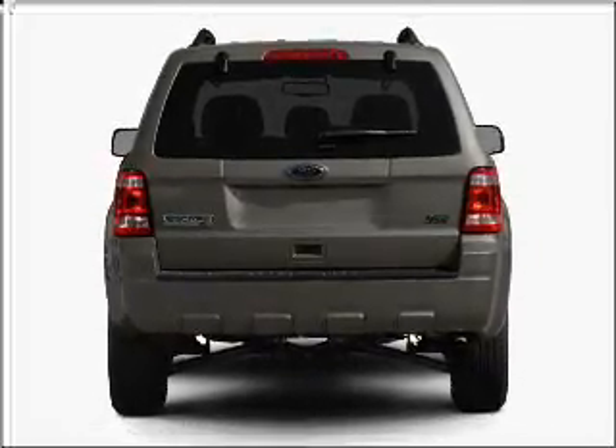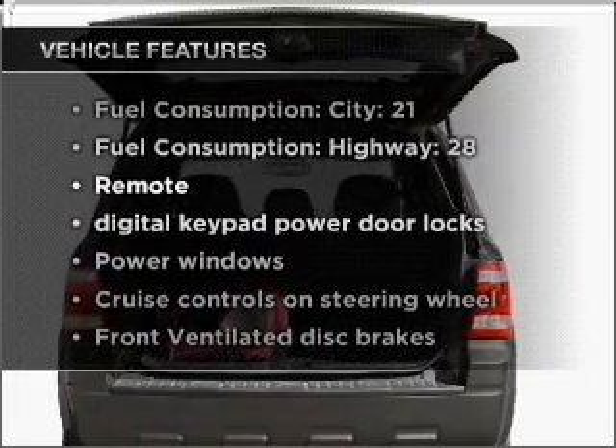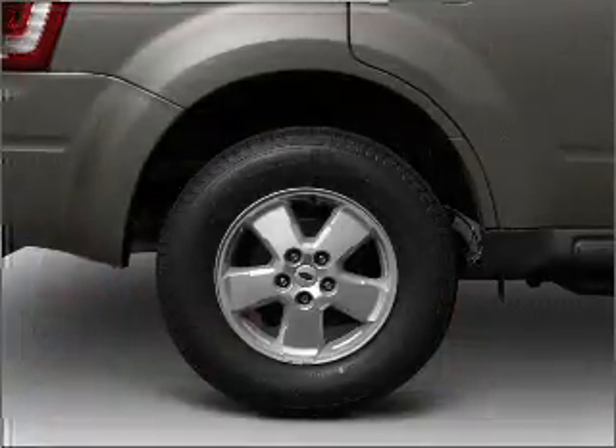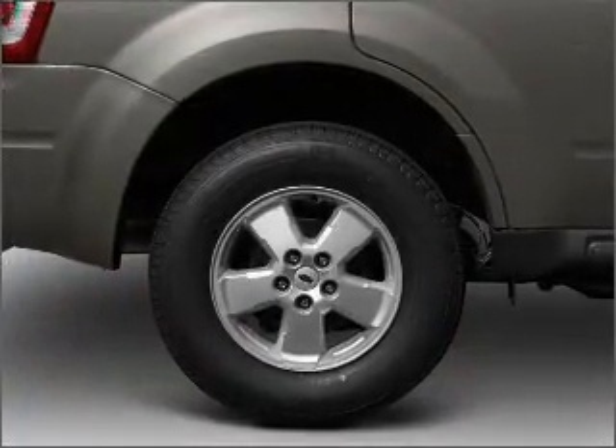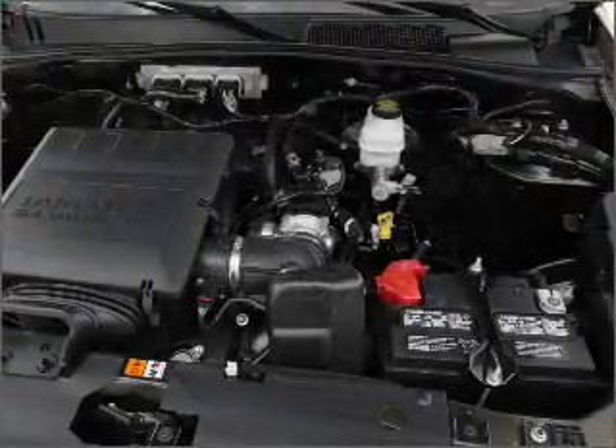Anti-lock brakes help you bring your vehicle to a safe stop. Plus enjoy these notable features included in this vehicle: air conditioning, power door locks, power windows, power steering, cruise control, power mirrors, an AM-FM stereo with a CD player, and an adjustable tilt steering wheel.